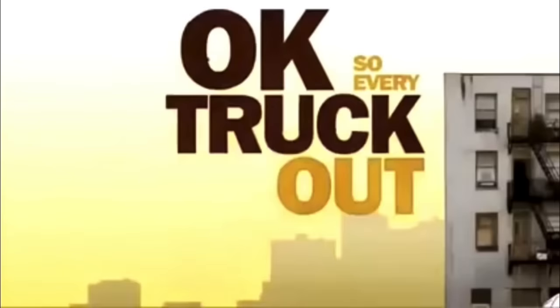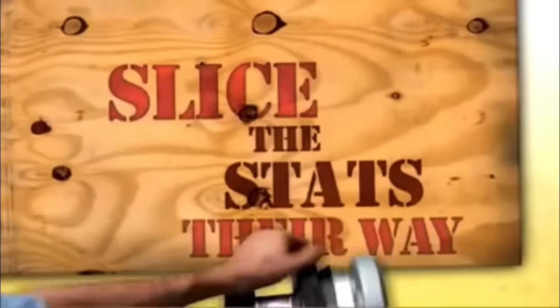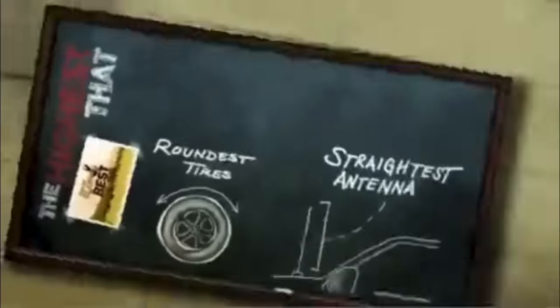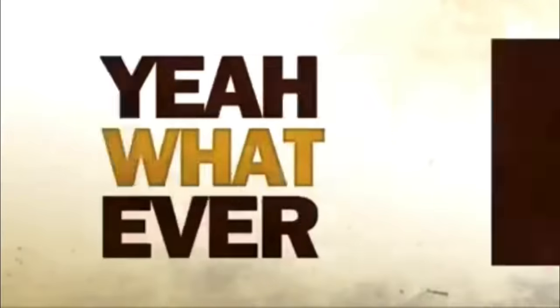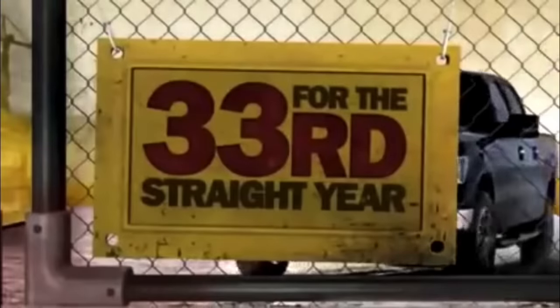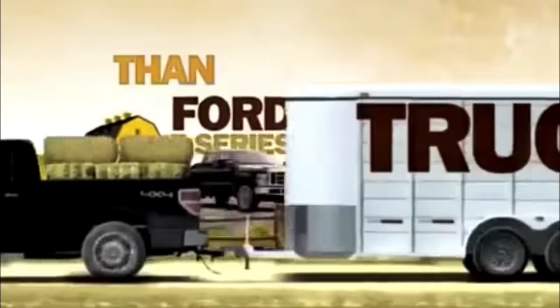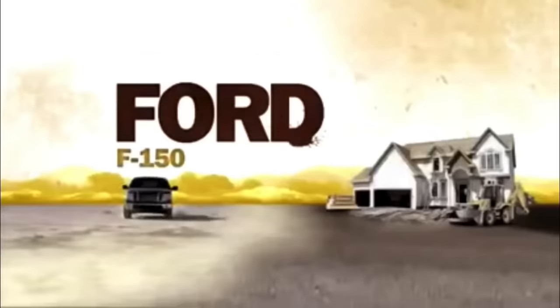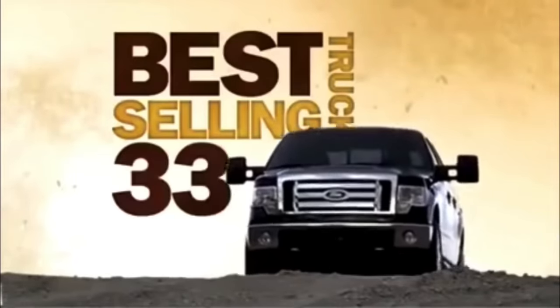Every truck out there is trying to spin, bend, and slice the stats their way — claiming the best this, the highest that, the most of something else. Blah, blah, blah. Look, here's the most important stat of all: for the 33rd straight year, more people put their hard-earned money on a Ford F-Series pickup than any other truck. Ford F-150, Ford Super Duty — the best-selling truck for 33 years.